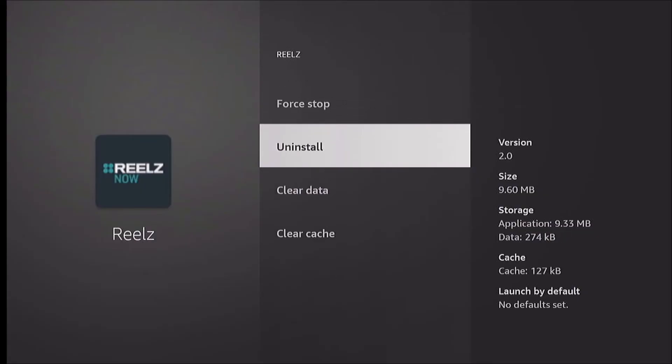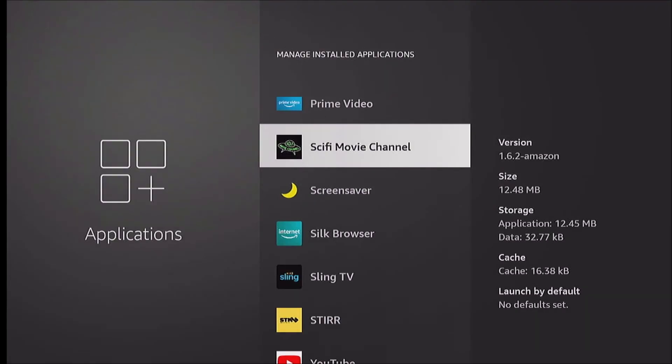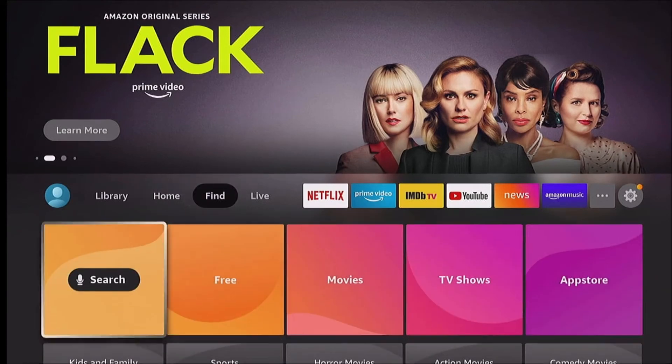So the only other thing to do is uninstall. We're gonna uninstall it and hope we won't lose too much data or anything set up in that app. Then we'll go back to our app store and re-download it.